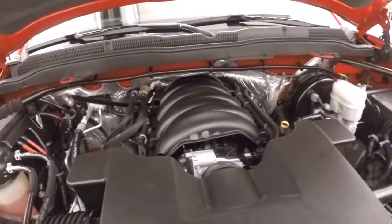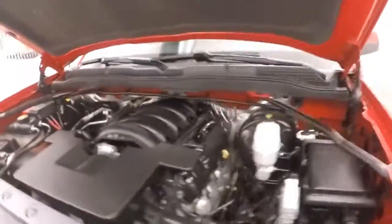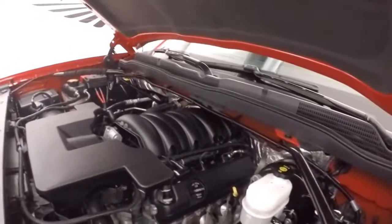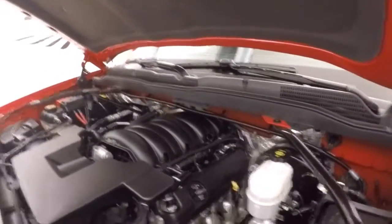And under the hood you get your standard 5.3 liter V8 — tons of power, good on gas, ready to haul anything.